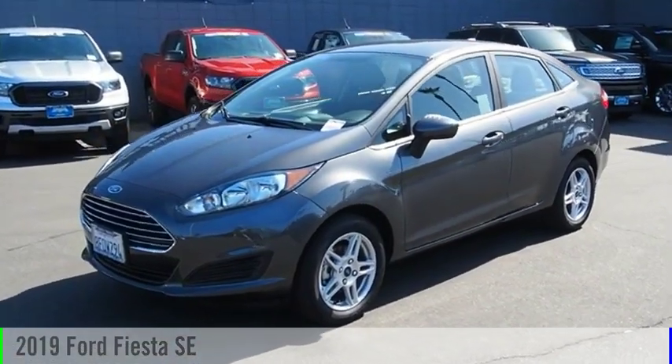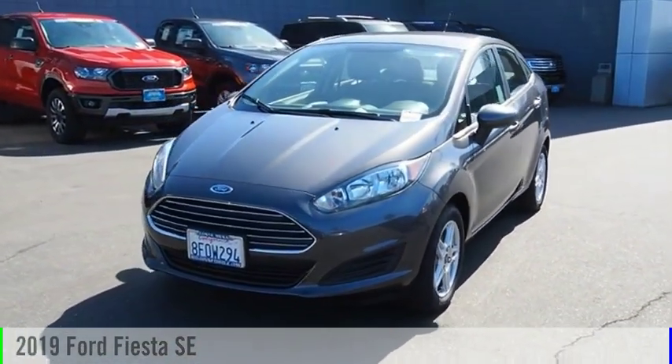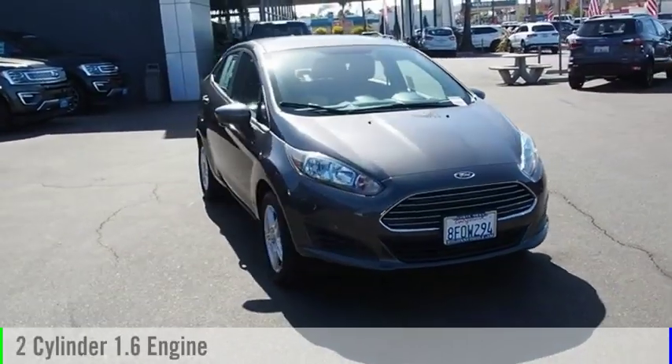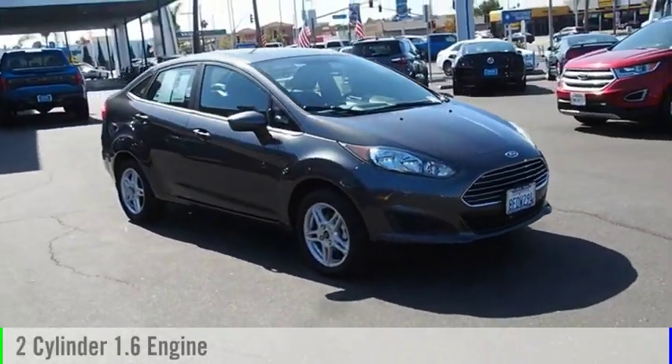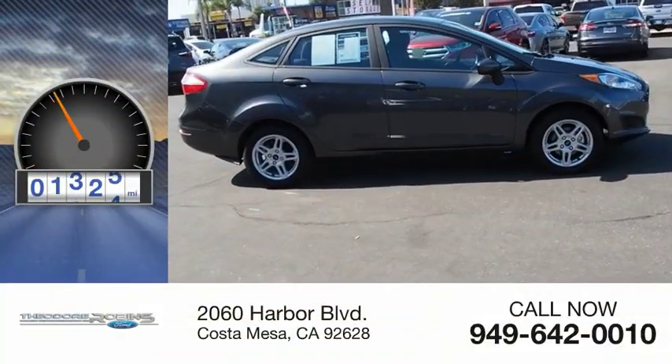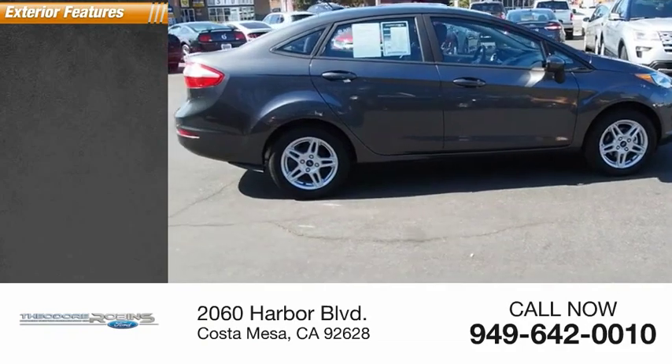You are going to love the 2019 Fiesta. This vehicle is powered by a front-wheel drive two-cylinder 1.6 liter engine and comes with a six-speed automatic transmission. This vehicle has less than 3,000 miles.